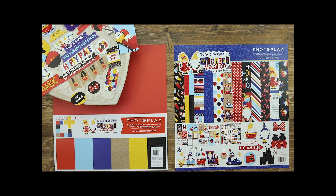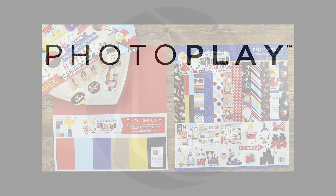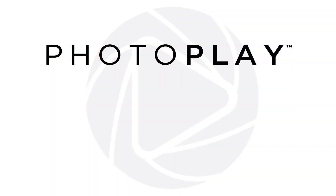I hope you have enjoyed Tula and Norbert's Magical Vacation Collection as much as I have. I can't wait to see what you do, so be sure to use hashtag photo play paper so we can see what you create. Thanks for stopping by today and have a great day!